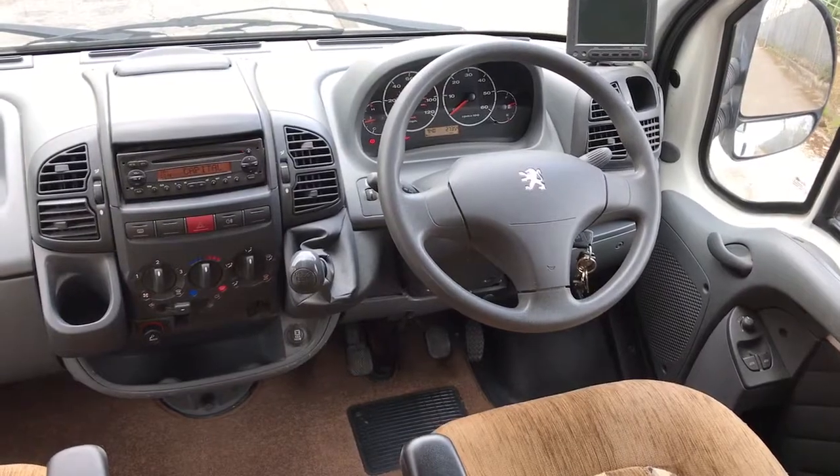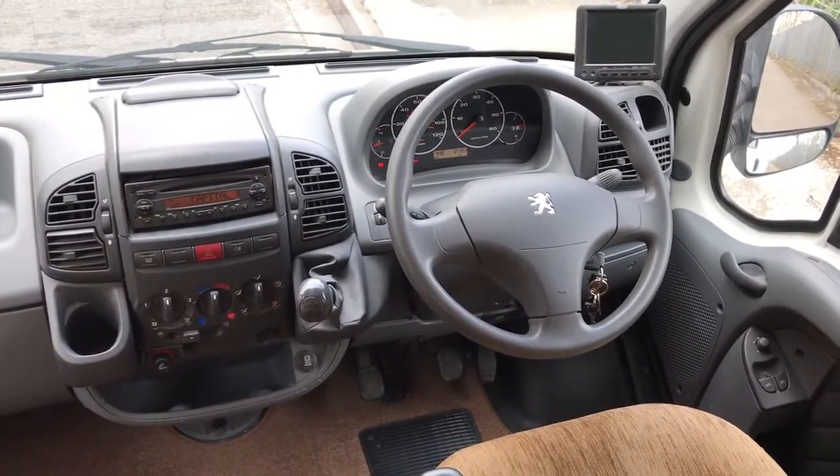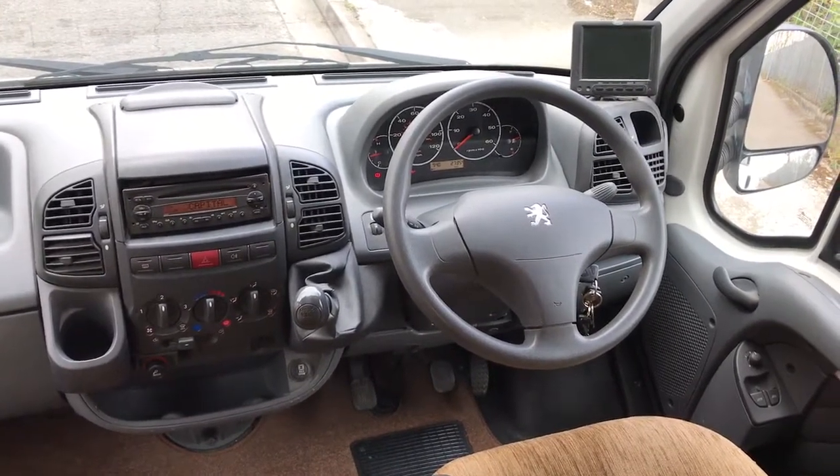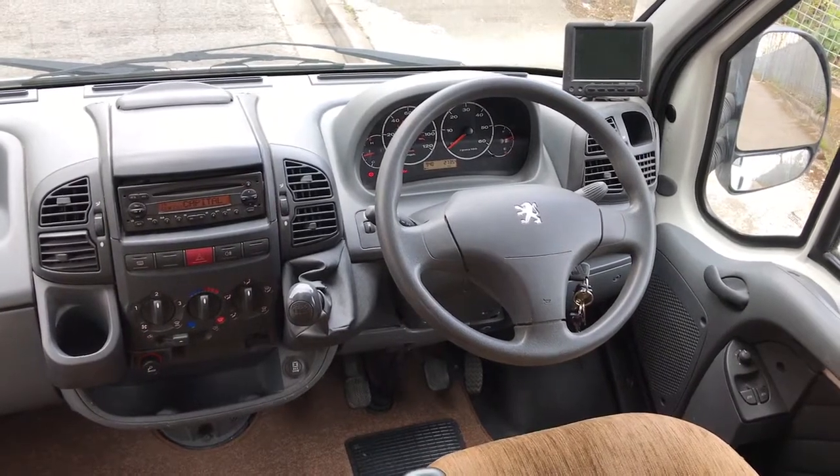It is on the Peugeot Boxer 2.2 HDI turbo diesel engine. There's a reversing camera in the top right, electric mirrors and windows, a 5-speed gearbox, and a radio CD player.